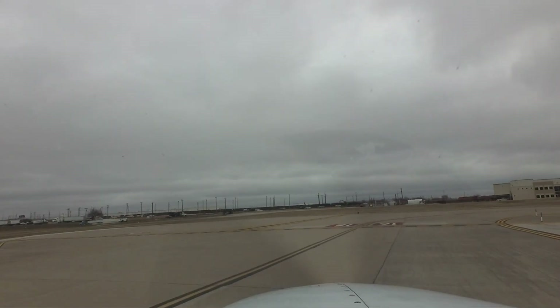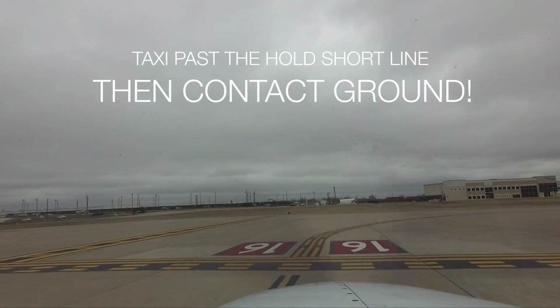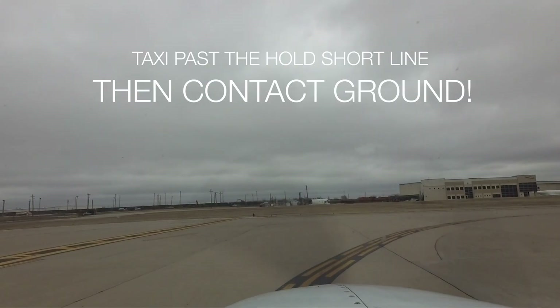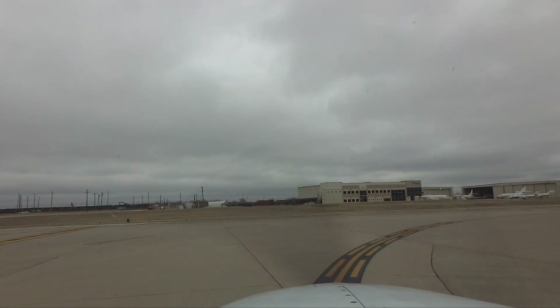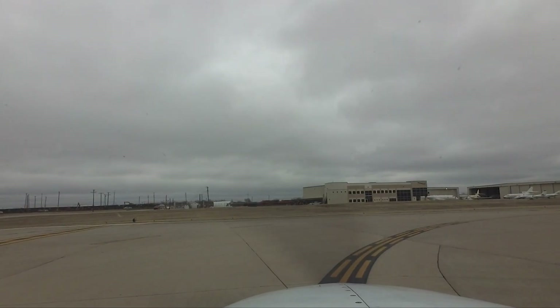The last topic would seem obvious to most pilots but is an ongoing issue at the field. Aircraft clearing the runway are taxiing to parking without either receiving the clearance from air traffic control or contacting ground control at all. Unless otherwise cleared by the tower, aircraft must have taxi clearance issued by ground control before proceeding from the runway to parking.